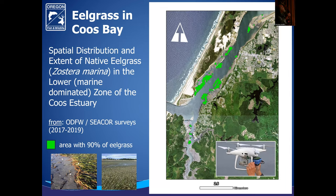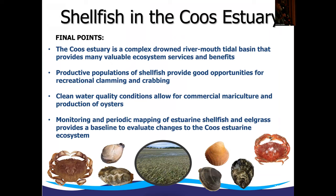My final points: the Coos Estuary is a complex, drowned, river-mouthed tidal basin that provides many valuable ecosystem services and benefits. We have productive populations of shellfish that provide good opportunities for recreational clamming and crabbing. Our clean water quality conditions allow for commercial mariculture and production of oysters — clean enough to grow food for us, at least in certain parts. And monitoring and periodic mapping of estuarine shellfish and eelgrass provide the baseline for us to evaluate changes to the estuarine ecosystem.